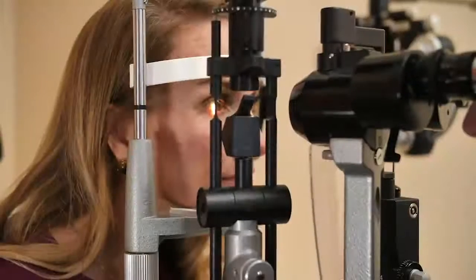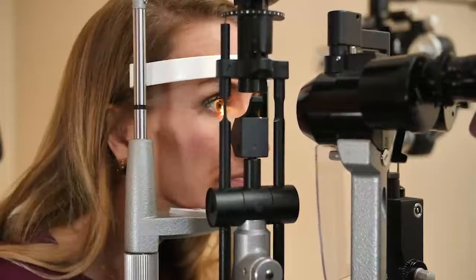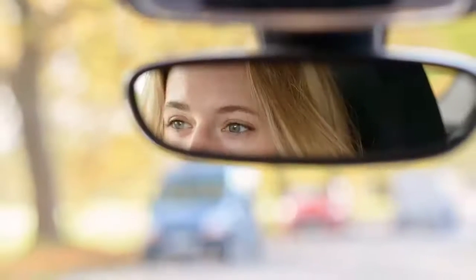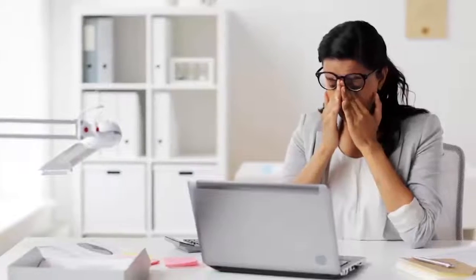Dry eye is caused by deficiencies in the quantity and quality of meibum, or other tear components, within the tear film. Around 30 million people are estimated in the United States to suffer from dry eye symptoms. According to a study, 86% of dry eye sufferers are reported to have clinical signs of meibomian gland dysfunction.